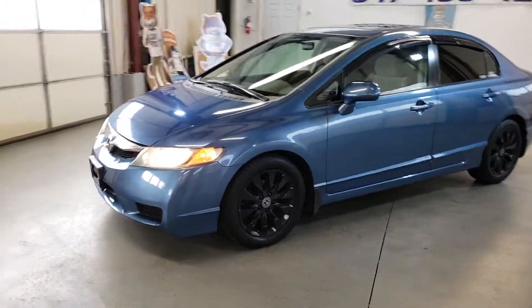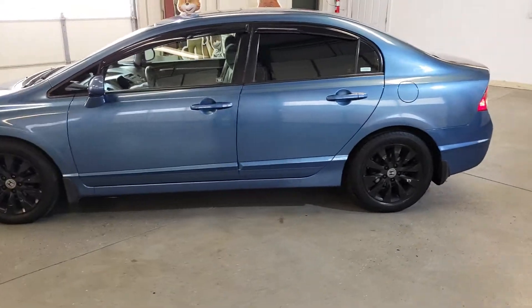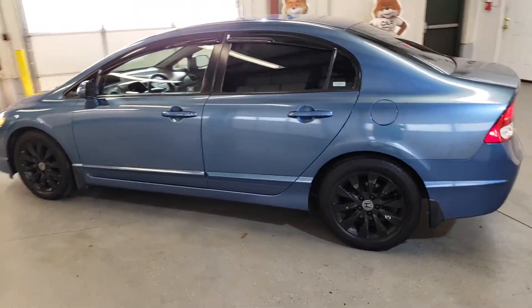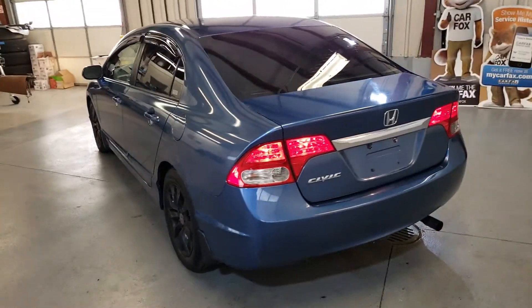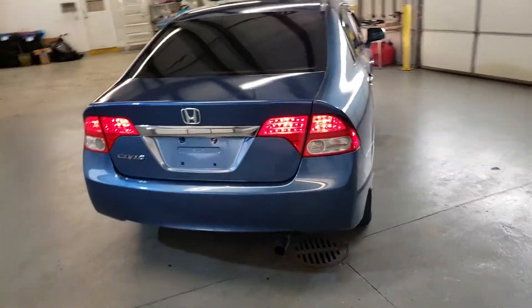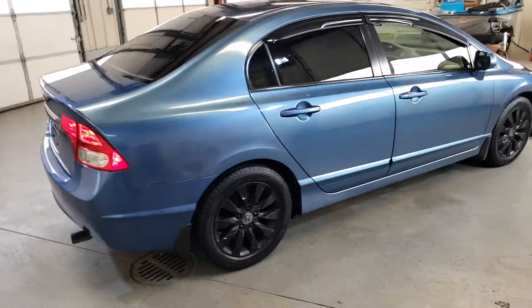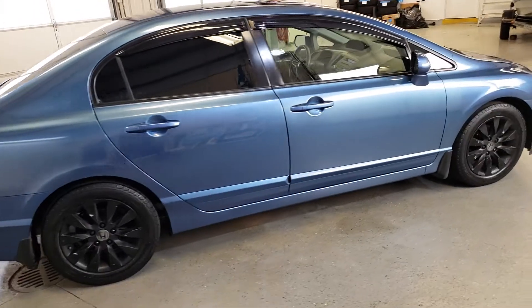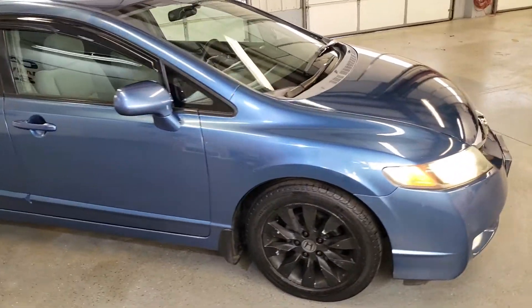Hi, my name is Dimitri and this is a video for a 2009 Honda Civic. It's a new arrival at Carcity Inc. in Palatine. Nice little car with 90,000 miles — this one is a five-speed manual, the EX model. Looks and drives actually pretty nice. It's a fun vehicle with manual transmission.